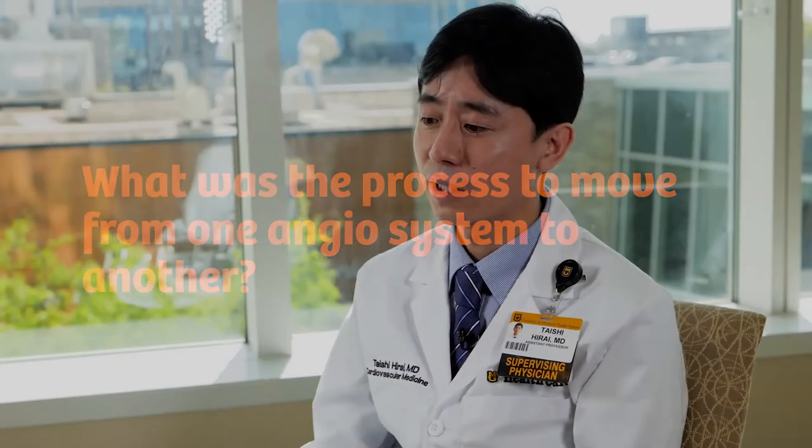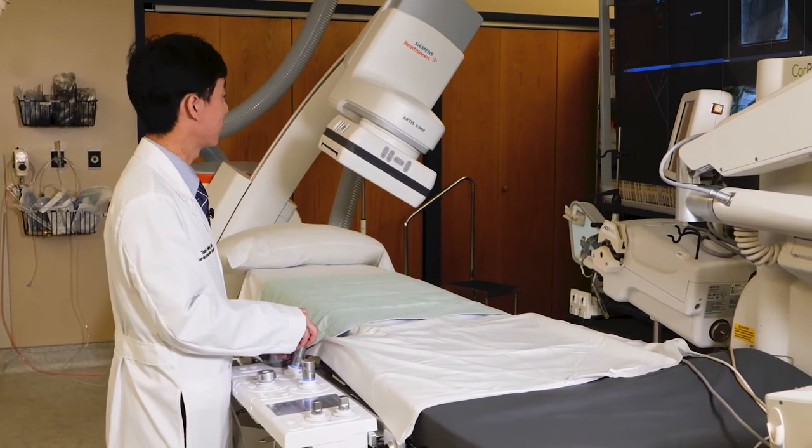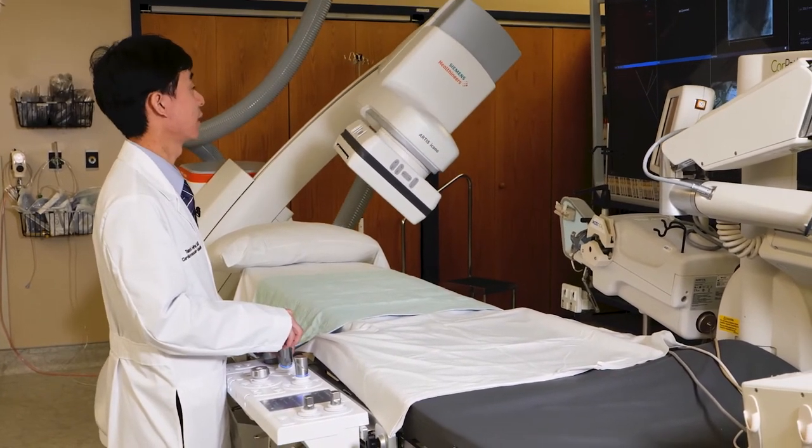We worked with technicians and engineers from Siemens, and what I liked is that they optimized the system to the flavors we prefer most. As a CTO operator, I always use a lower floor dose at 7.5 frames per second, and sometimes we compromise image quality — but with the Artis Icona system I can actually see the guide wire very well even at low frame rate.